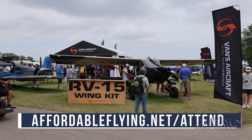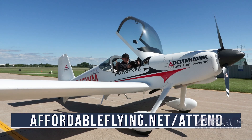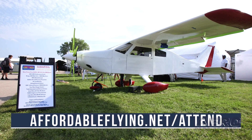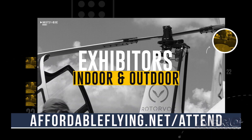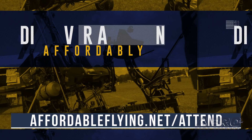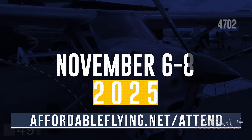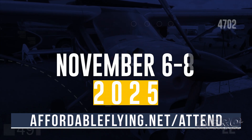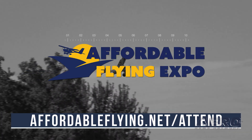On deck are Vans, Cub Crafters, Gratia Aero and the BD-4C, Dynon Avionics, Delta Hawk, Extra Aircraft, Phil Lockwood and his RV-9/16, Gleim, King Schools, Hummel Aircraft, and so much more. Get your tickets now and tell your friends to do the same. All profits go to the Sun and Fun ACE program. Check out affordableflying.net/attend and click the purchase tickets icon. We'll see you there November 6th, 7th, and 8th.